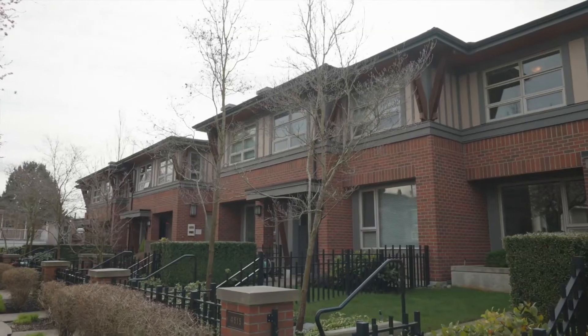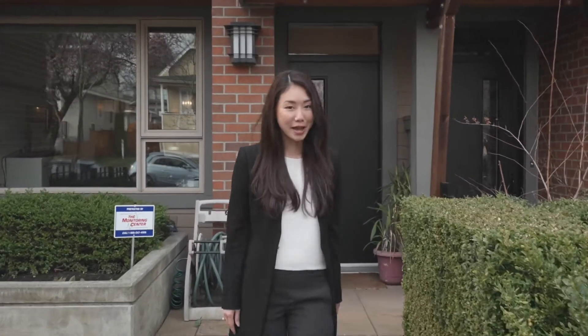It's got massive curb appeal, quiet tree-lined street — you can see the cherry blossoms above me. Let's check it out. Not to mention, this home was built by award-winning developer Lettingham McAllister.